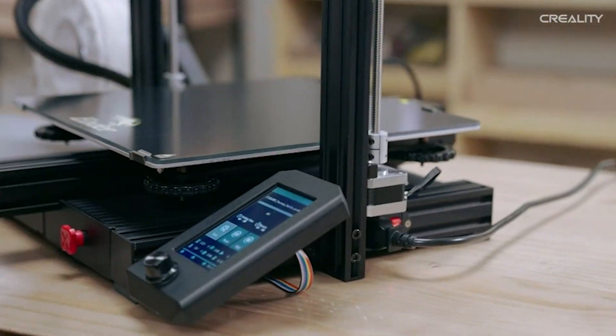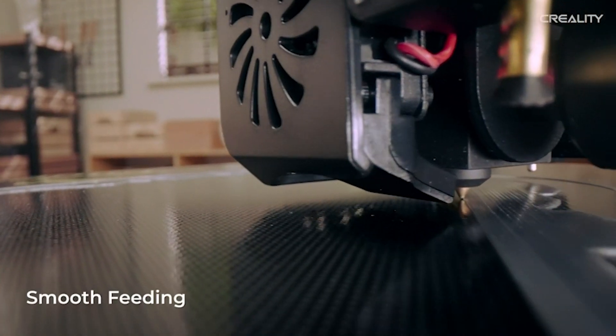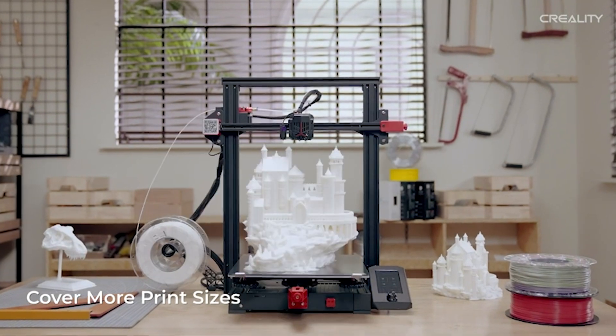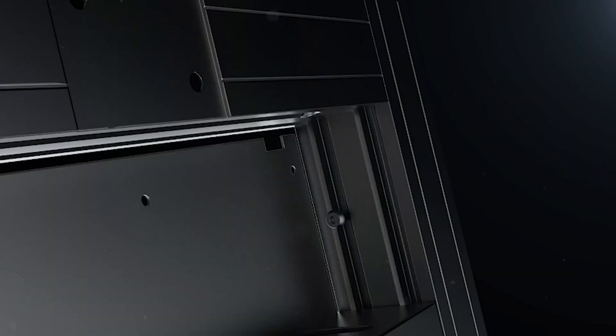A rugged full metal extruder ensures smooth material flow and noise drops below 50 decibels with the silent mainboard. Plus, power loss recovery and a filament sensor elevate your printing game. For beginners to experts, the Ender 3 Max Neo delivers unparalleled 3D printing prowess.